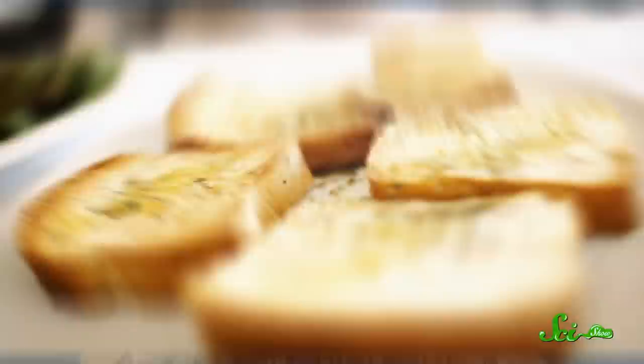Thanks for watching the SciShow Dose, especially to our Subbable subscribers. To learn how you can support us, just go to subbable.com/scishow. If you have any questions, you can find us on Facebook and Twitter and, as always, in the comments below. If you want to keep getting smarter with us, go to youtube.com/scishow and subscribe.